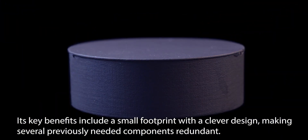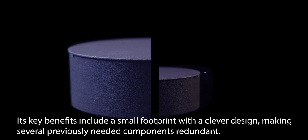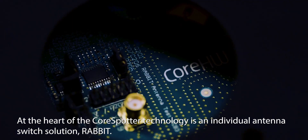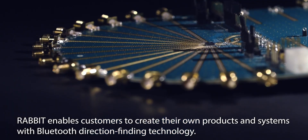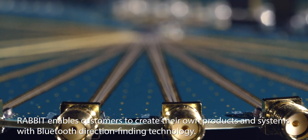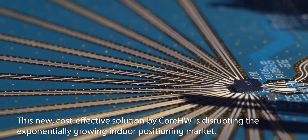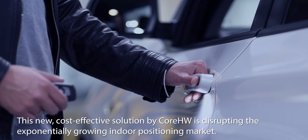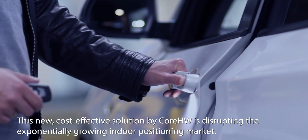Its key benefits include a small footprint with a clever design, making several previously needed components redundant. At the heart of the CoreSpotter technology is an individual antenna switch solution, Rabbit. Rabbit enables customers to create their own products and systems with Bluetooth direction-finding technology. This new cost-effective solution by Core Hardware is disrupting the exponentially growing indoor positioning market.